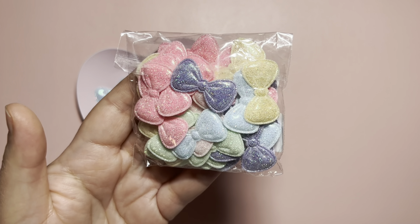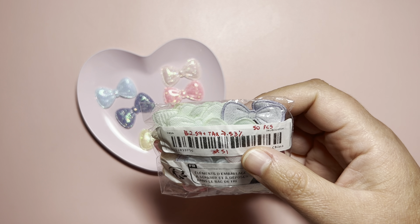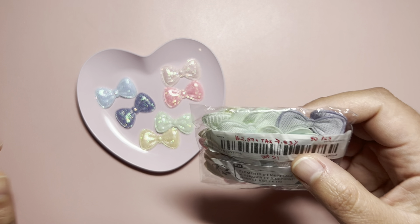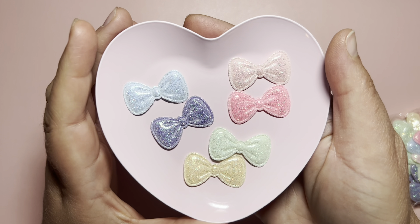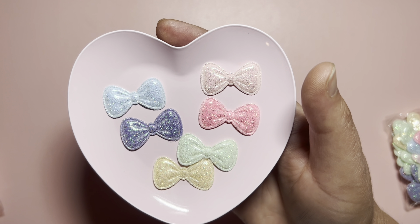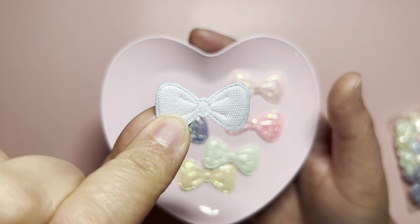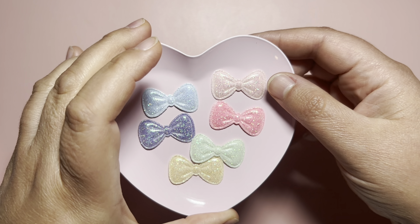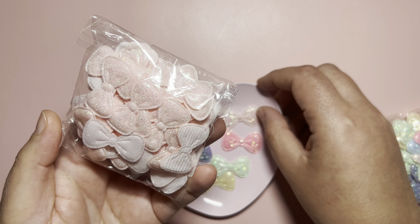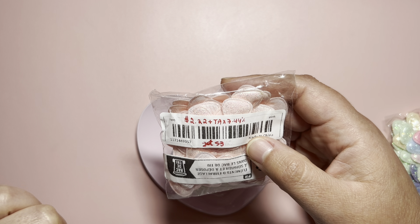I got this pack of beautiful bows that comes with 50 pieces — I actually got 51, which is a plus! It was $2.57. Here are all the colors — so beautiful, I love them all, but the pinks are my favorite. They are kind of a PVC material at the top and different at the bottom. I also got a pack with just the pink color — 50 pieces, I got 53. This was $2.22.